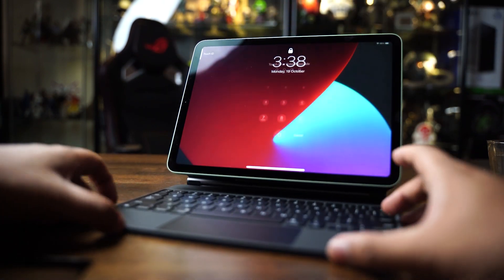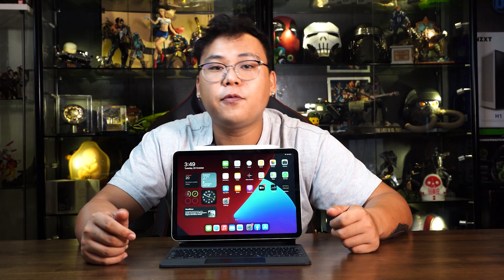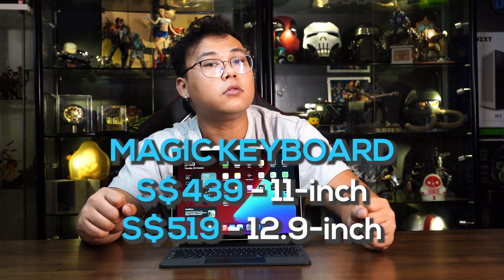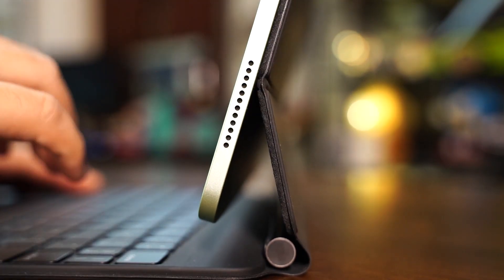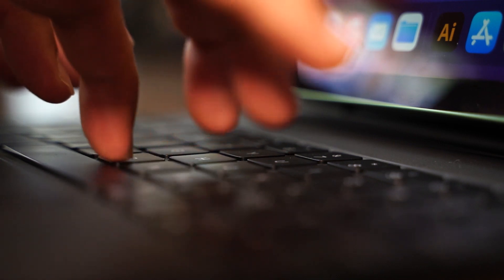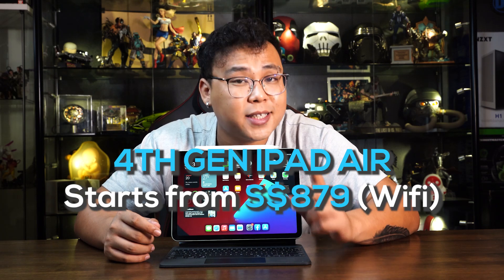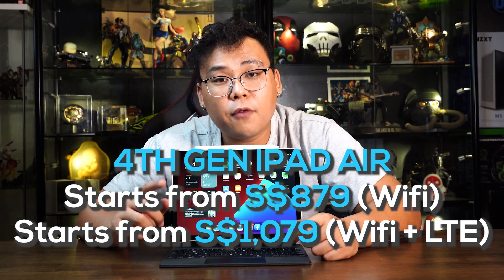In terms of accessories, Apple's got you covered. Aside from the smart keyboard folio, iPad owners can now choose to purchase the Magic Keyboard, retailing for $439 SGD for the 11-inch model and $519 SGD for the 12.9-inch model. With a new floating design that makes it seem your iPad is floating mid-air, it features a magnetic base and uses the same scissor mechanism as the keyboard on the 16-inch MacBook Pro. Prices for the 4th generation iPad Air start from $879 SGD for the Wi-Fi model and $1079 SGD for the Wi-Fi and cellular model.